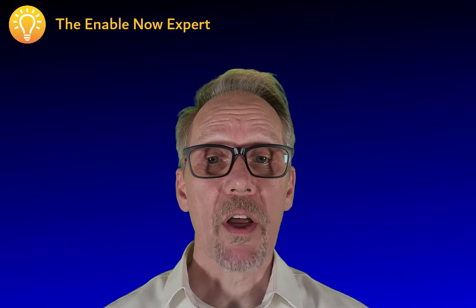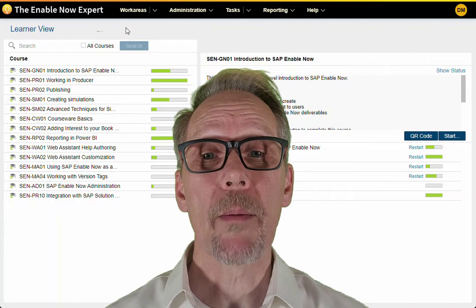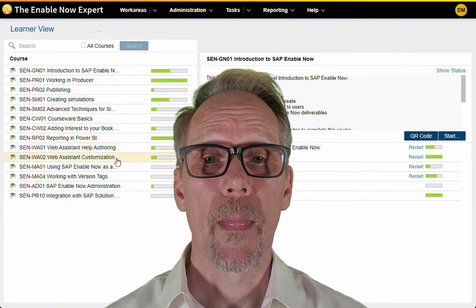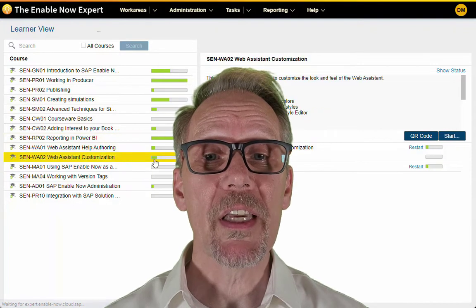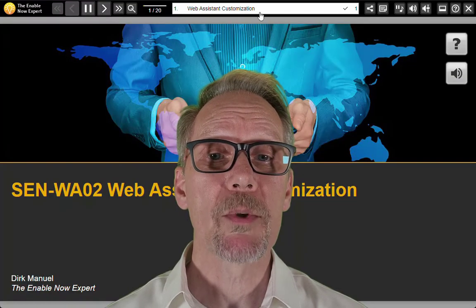So what I've done is I've turned all of my training courses into self-paced e-learning modules and I'm making them all available to anyone who wants to learn SAP EnableNow. But rather than pricing each course individually, I'm making them all available for a low monthly subscription.